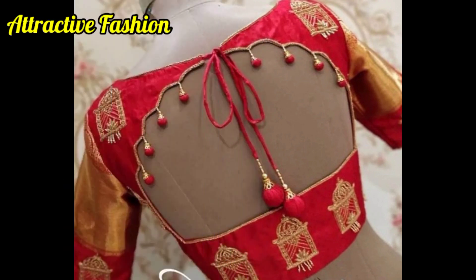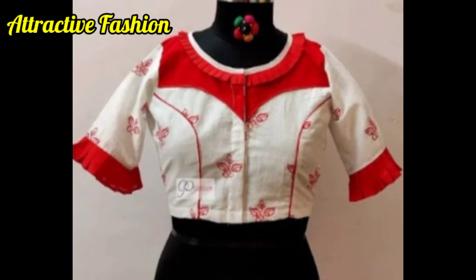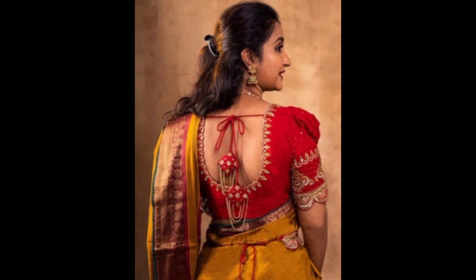Guys, let's take a look at this type of radical blouse designs, copies and trends. You will have front neck designs, back neck designs, sleeve designs, and back neck designs. You will get all types of designs, and you will see many amazing ideas in the end.